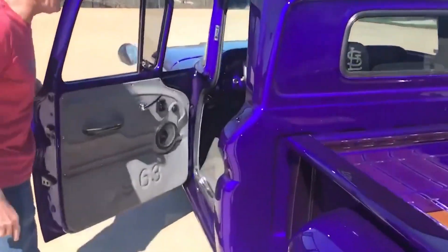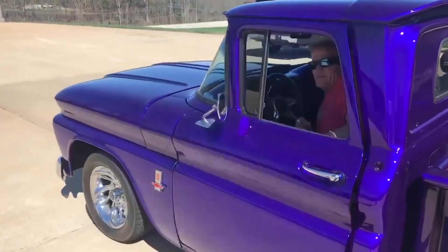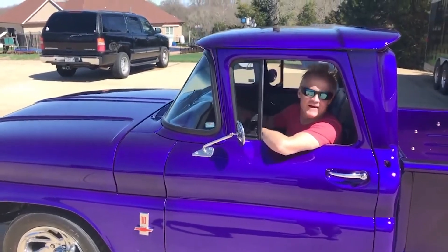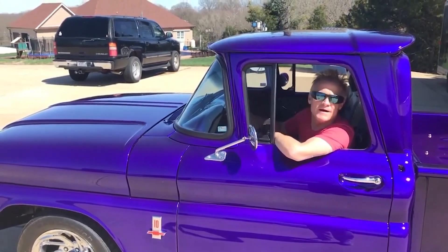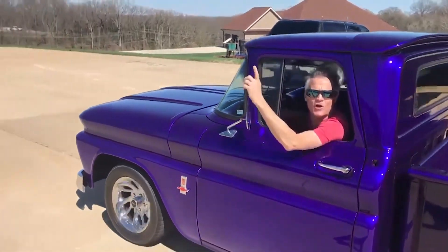Alright, we're going to take off. My son-in-law Justin is working the camera. I'm going to get down the road and have a great Sunday. It's beautiful out — going to go mail some mail.